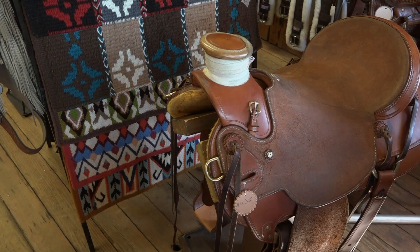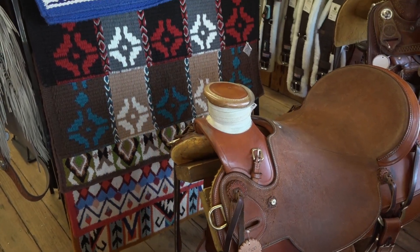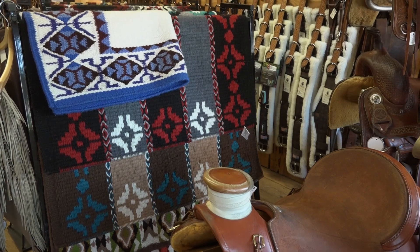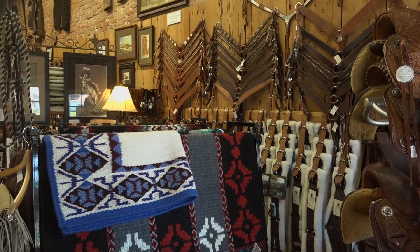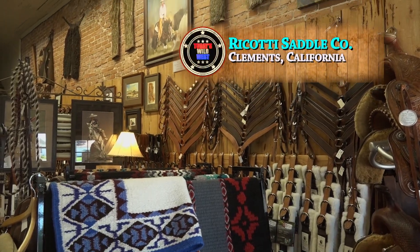If you want to discover the authentic American West, step into an authentic Western store like the Ricotti Saddle Company in Clements, California.